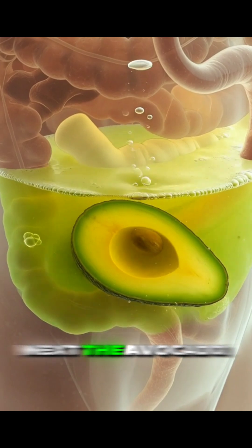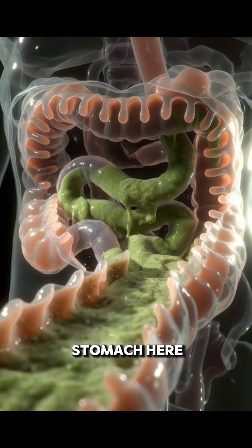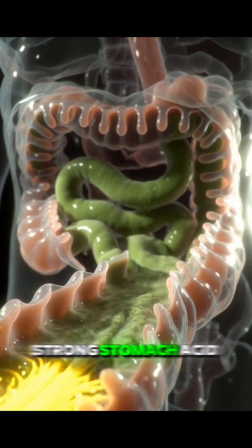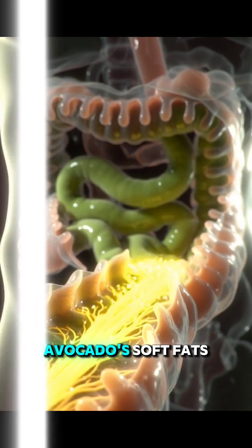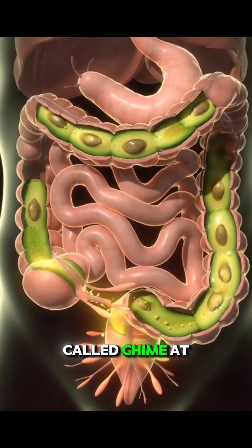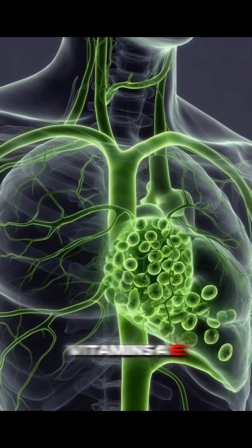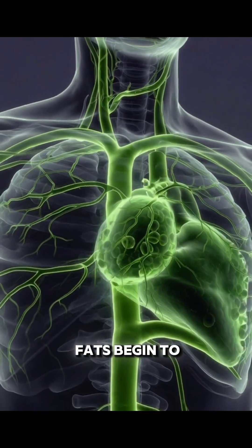Next, the avocado slides down the esophagus and reaches the stomach. Here, strong stomach acid dissolves the avocado's soft fats and turns it into a smooth liquid called chyme. At the same time, the avocado's vitamins A, E, K, and healthy fats begin to activate.